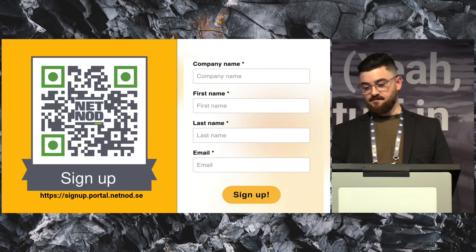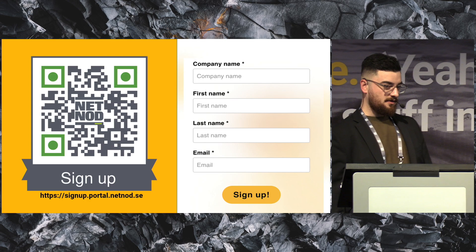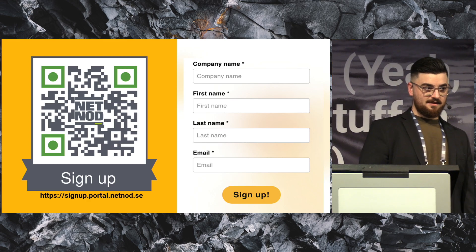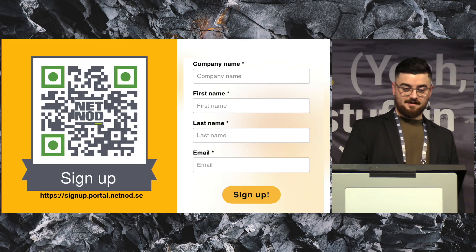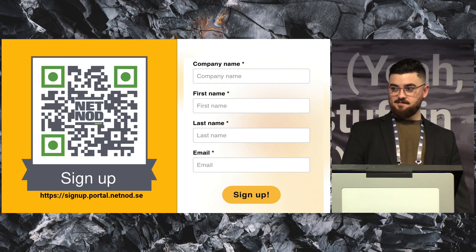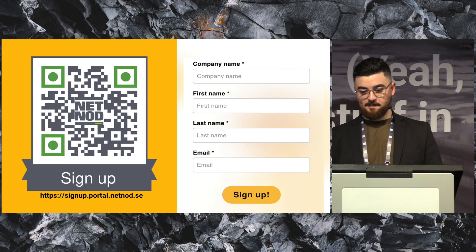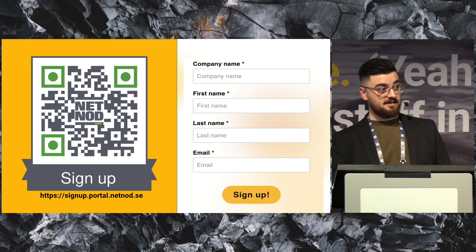The beta is finally over and we have launched our portal live. Please use it — a reminder to everyone, please use it and tell us if it's good or not. Thank you to the people who tested the beta and gave us good feedback.